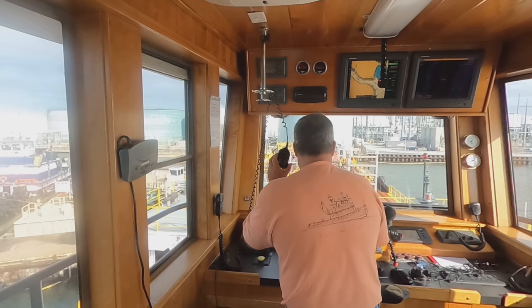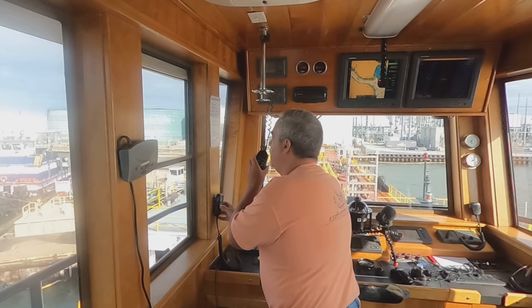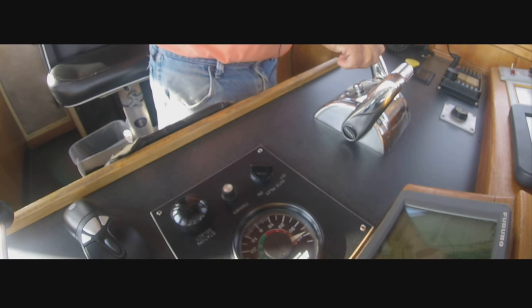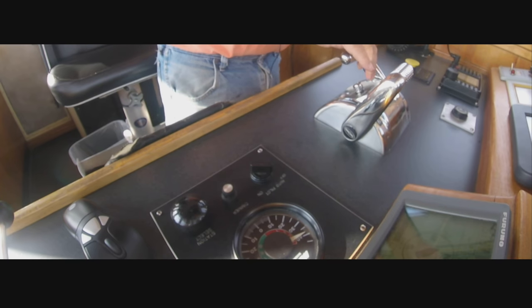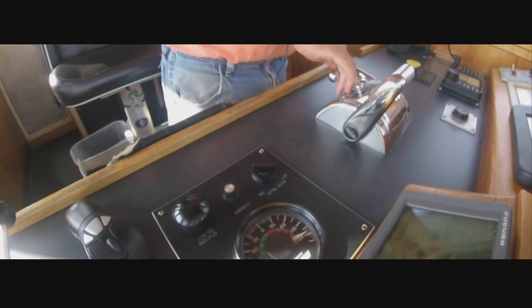Are we all gone? All free, all free. Are we off on the stern at all? Yeah, about five on the stern, a couple inches on the valve. Very good.